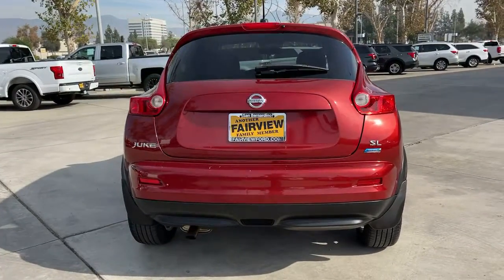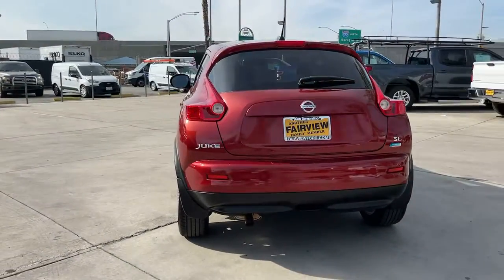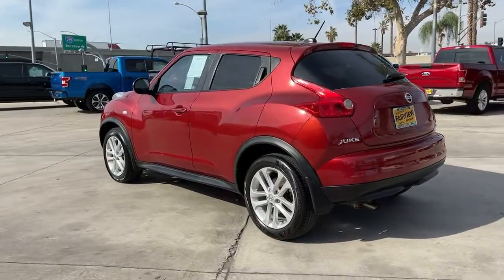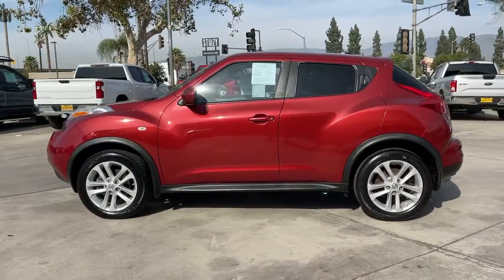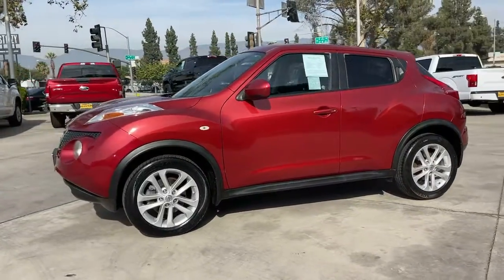This vivacious Juke delivers unapologetic playfulness and everyday practicality wrapped in funky modern style. Available all-wheel drive and impressive fuel efficiency make this compact crossover a savvy choice.